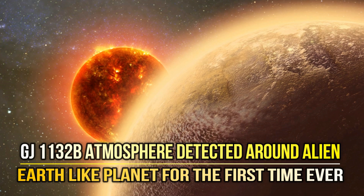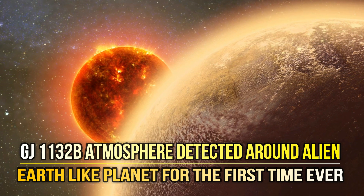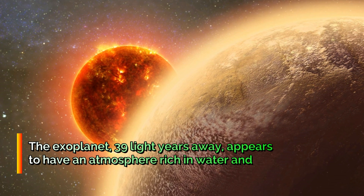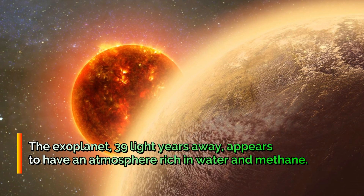GJ 1132b — atmosphere detected around alien, Earth-like planet for the first time ever. The exoplanet, 39 light-years away, appears to have an atmosphere rich in water and methane.